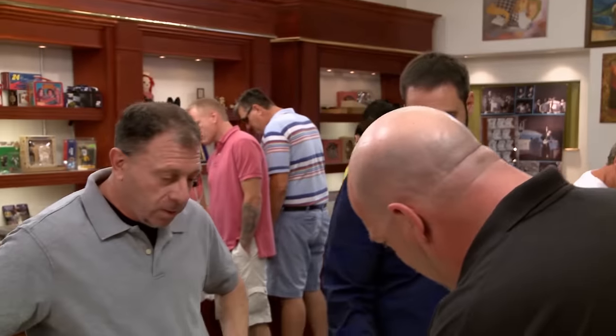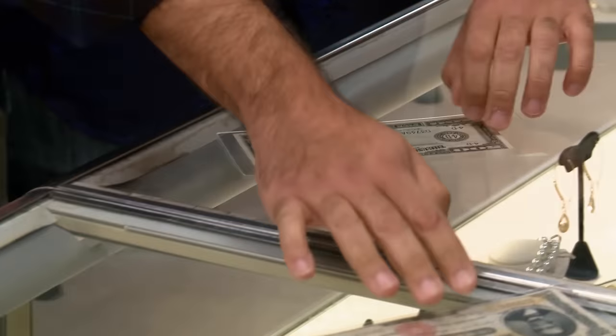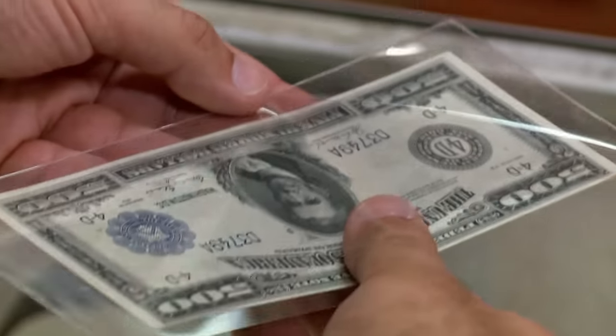What do we have here today? Two $500 bills that he wants a lot of money for. The big thing is, have they been processed and what are they worth? May I take them out of the holder? These are incredible items. They're not common by any means.